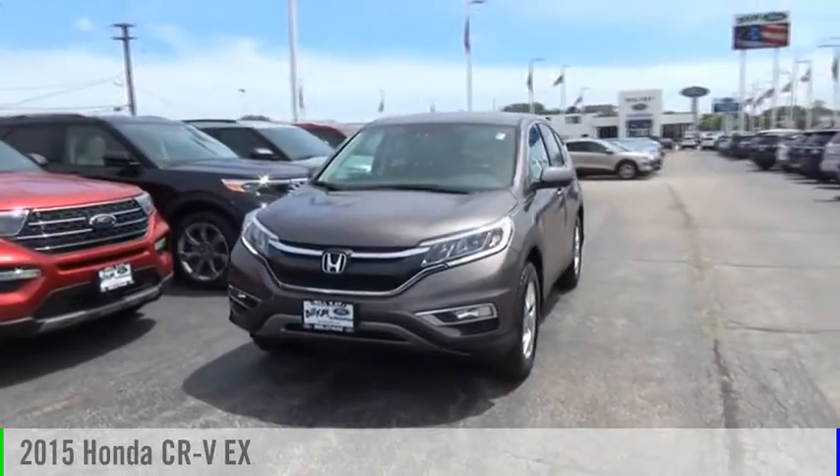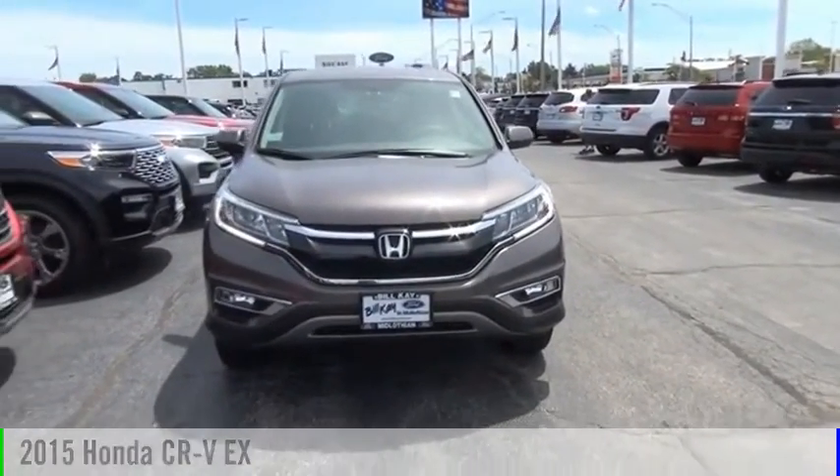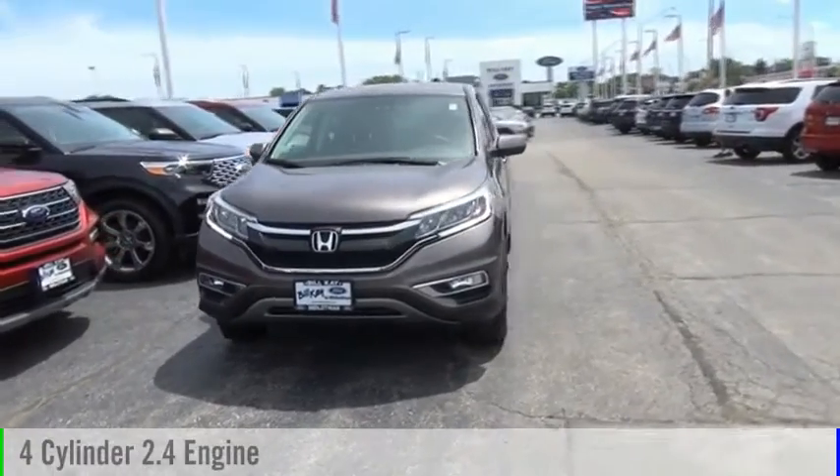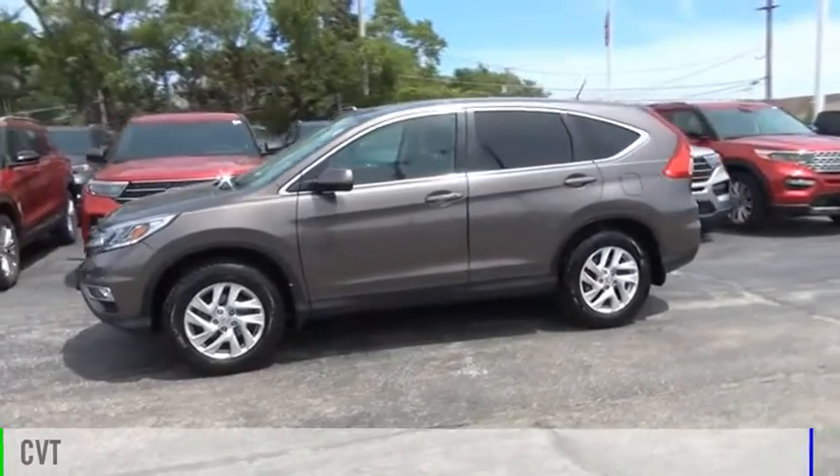Make a great choice today with the 2015 CR-V. This vehicle is powered by an all-wheel drive, four-cylinder, 2.4-liter engine and comes with a continuously variable transmission.